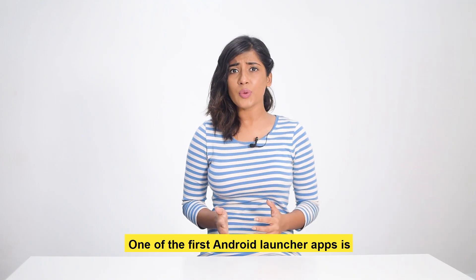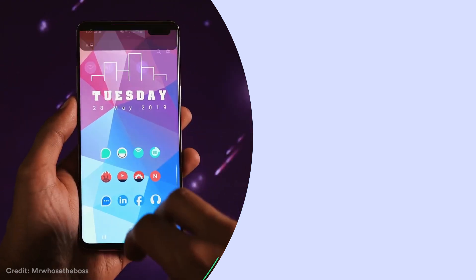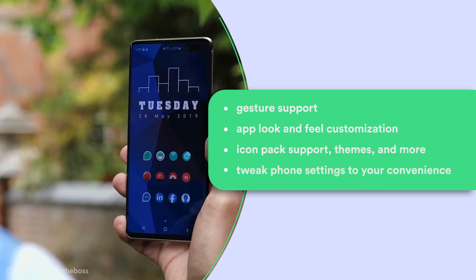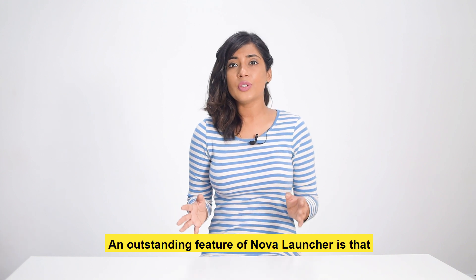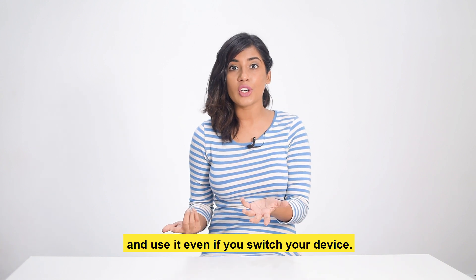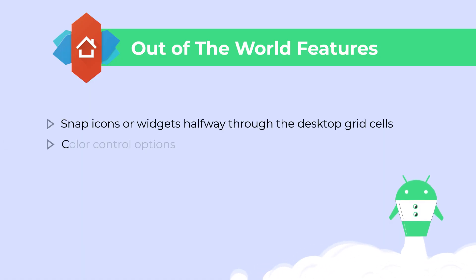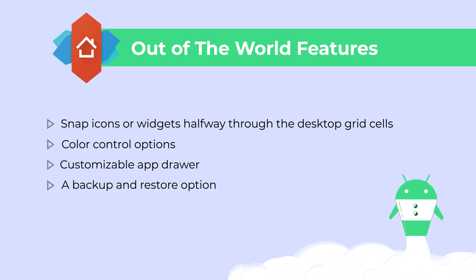One of the first Android launcher apps, Nova Launcher is the king of customization. Customization features include gesture support, app look and feel customization, icon pack support, themes, and more. You can tweak phone settings to your convenience. An outstanding feature of Nova Launcher is that you can store your home screen layouts as a backup and even use it if you switch your device. Nova Launcher also offers features like snapping icons or widgets halfway through desktop grid cells, color control options, a customizable app drawer, and a backup and restore option.